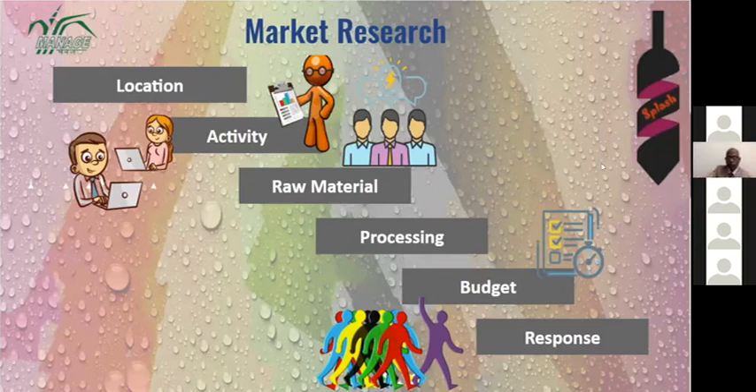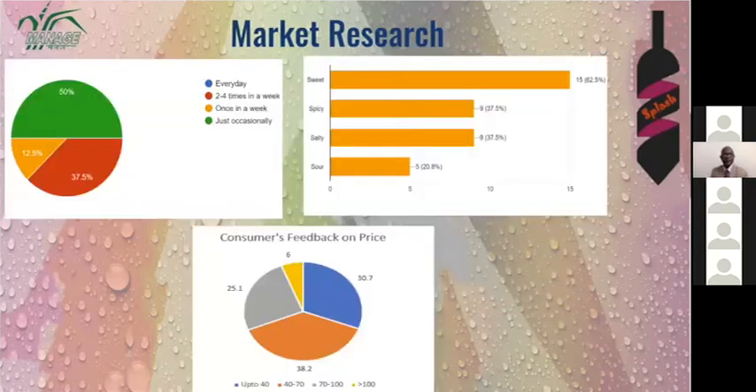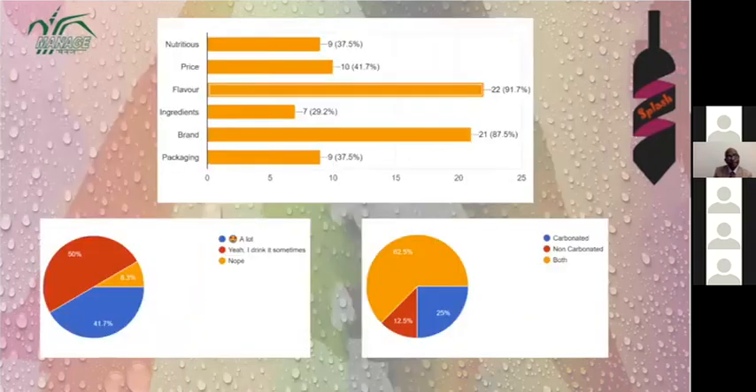Regarding budget and consumer preferences: 62.5% of people prefer sweet type drinks, followed by spicy and salty. The majority of consumers currently spend 40 to 70 rupees per drink, which aligns with our product's price. 91.7% of people choose their drink based on flavor and 87.5% consider the brand.